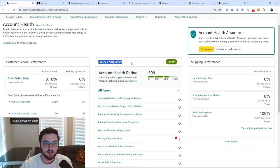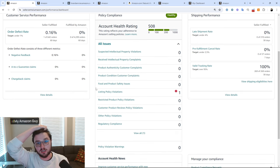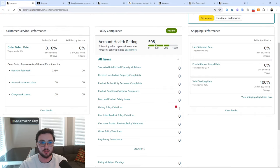In the account health section we have our policy compliance. Policy compliance is the area where, if you are going to get taken off the platform, this is where it's going to happen. For example, a listing policy violation — when you look at it, it will show what's impacted, the specific product, the reason, the action taken such as a bullet point removed, and how it affects your account health. 'No impact' means it is an issue with a listing but not a malicious one affecting your account health score. With only one issue, we're at a score of 508 — you want this number to be as high as possible.